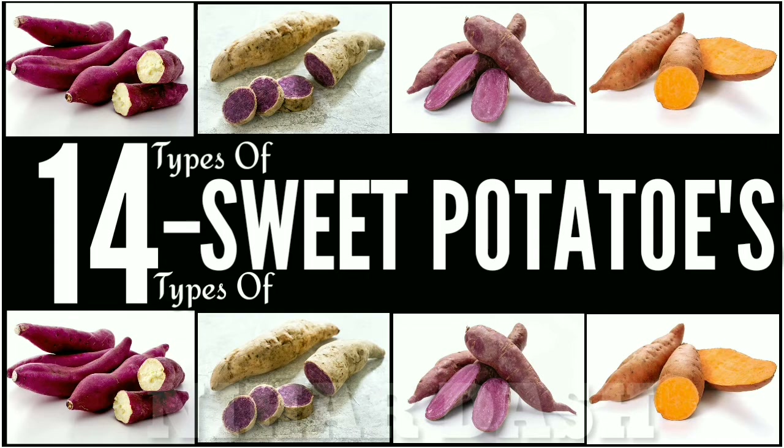What about a sprouted sweet potato? They are still safe to eat. Just use a paring knife or vegetable peeler to remove the small sprouts. However, toss out ones that are wrinkling and have soft spots.